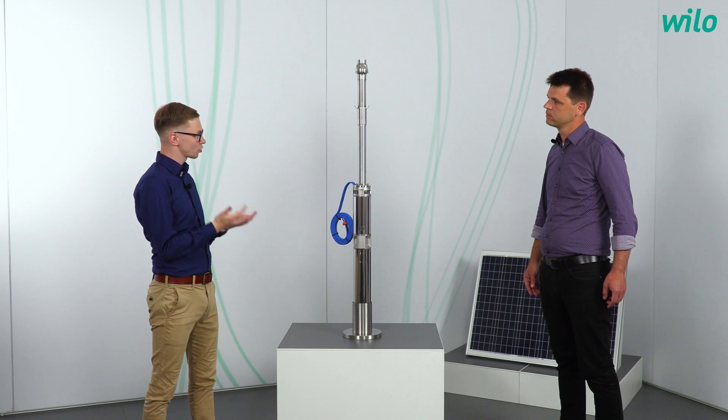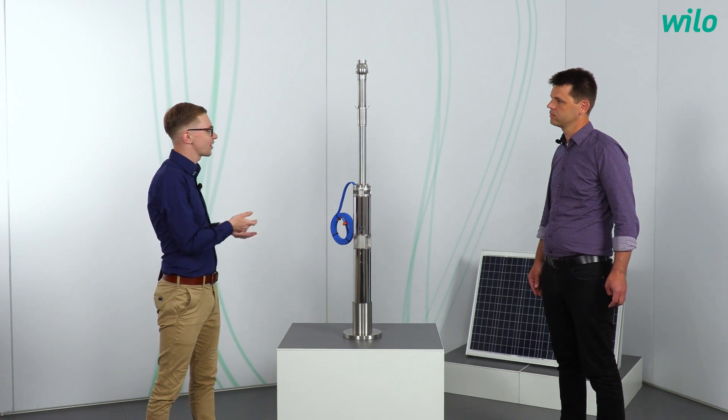Philipp, thank you very much for joining and for your explanation of the Velo Actun Opti. You're more than welcome. If you have any questions about the Velo Actun Opti, feel free to contact us. We would love to receive a follow or a like on our YouTube channel. Thank you for joining in and see you next time with a new episode of Jannik Asks.